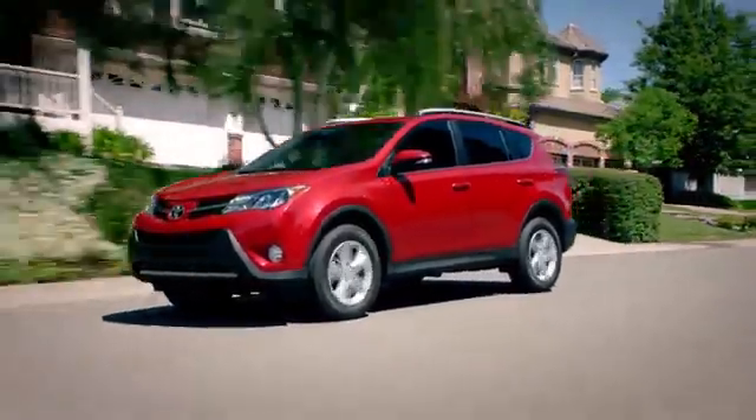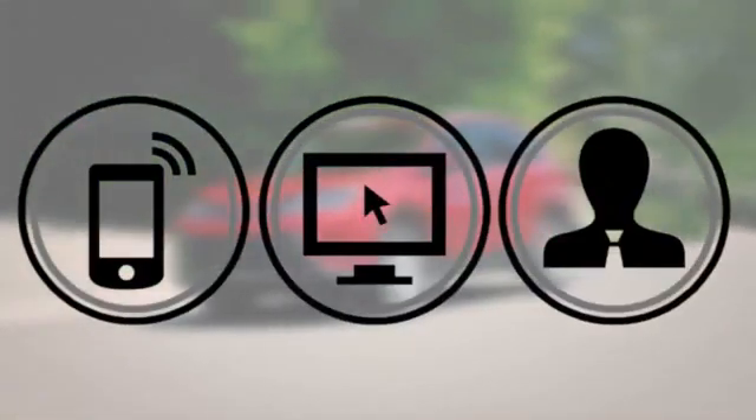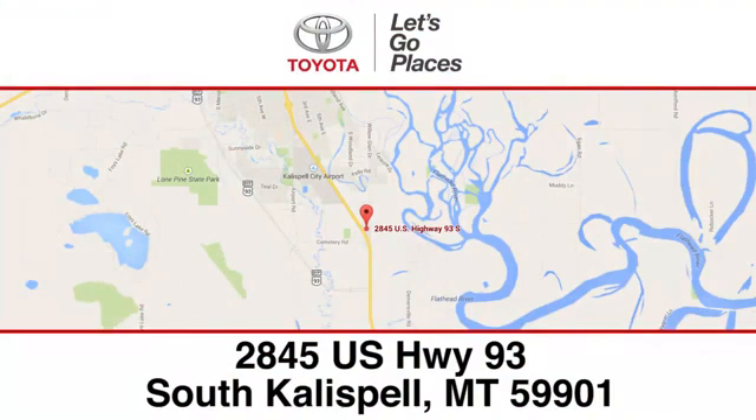Need help finding the perfect car to fit your needs? Call, click, or stop into Kalispell Toyota. We're conveniently located at 2845 US Highway 93 South in Kalispell, Montana.